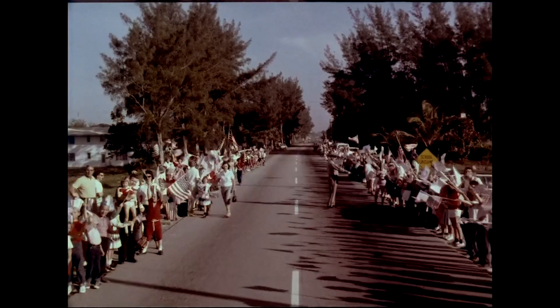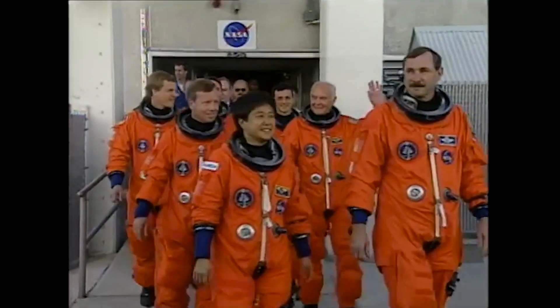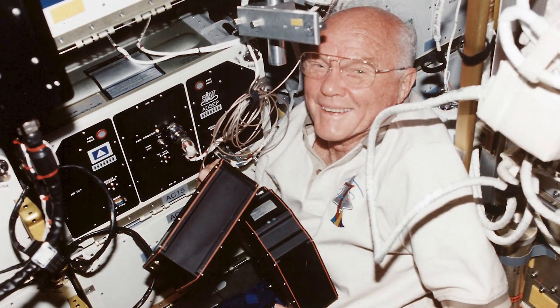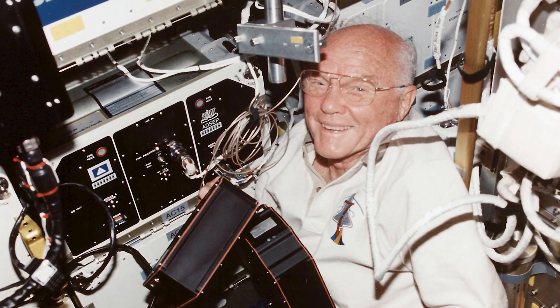Once back on Earth, John Glenn became an instant American hero, leaving the astronaut corps to become a long-serving United States senator. However, he would return to orbit 36 years later as part of the Space Shuttle Program's STS-95 mission, becoming, at the time, the oldest person to ever go to space, and still holds the record of the oldest person to orbit the Earth.